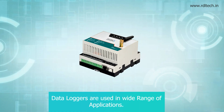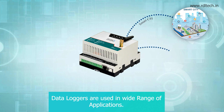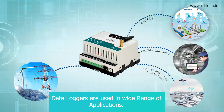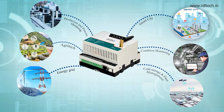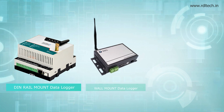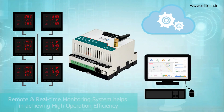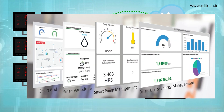Data Loggers are used in a wide range of applications: Smart City, Condition Monitoring, Cold Storage, Fleet Management, Energy Grid, Agri-Tech, Production and Process Monitoring. Data Loggers are available in three different form factors — DIN Rail, Wall Mount, and IP68 — enabling remote and real-time monitoring to achieve high operational efficiency.